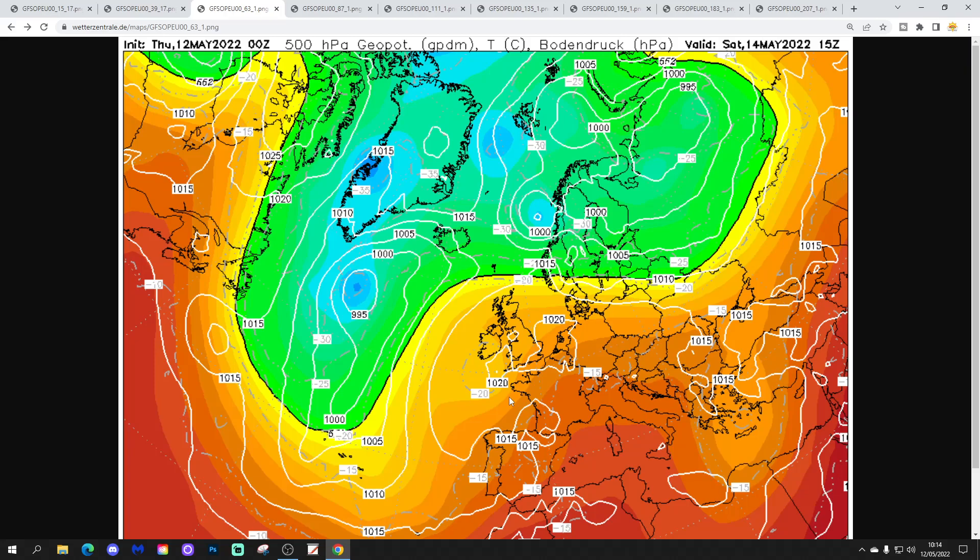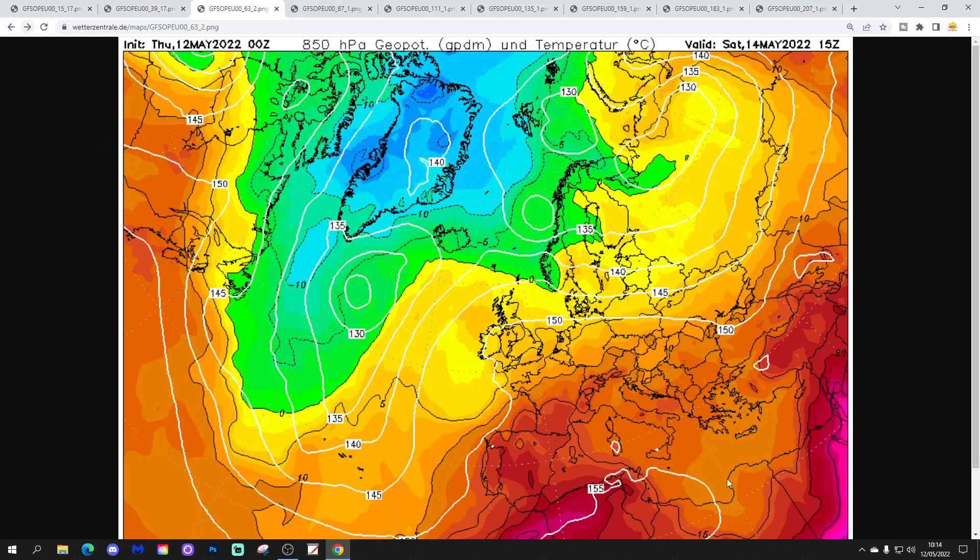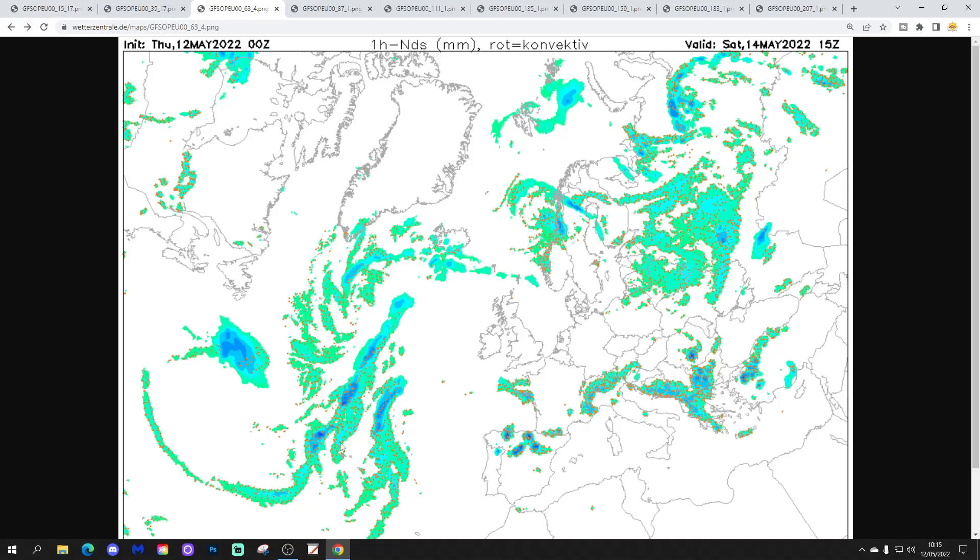On into Saturday, high pressure dominates across many parts of western Europe, bringing increasing heat from Spain and Portugal into France. Again, most parts of southern and southeast Europe are looking very warm. It's cooler across the far north of Europe. Precipitation-wise, some thunderstorms could break out through southern France and possibly into northern Spain, particularly over mountain areas like the Pyrenees. But most western and central parts of Europe are actually looking mainly dry.